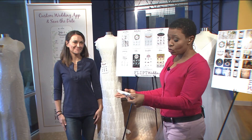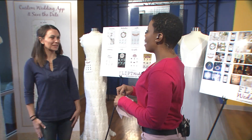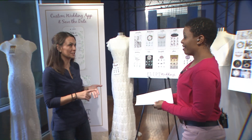We have Christy Jacks, owner of Flipped Creative and Flipped Wedding. One thing I have figured out about your app is this saves a lot of paper and a lot of money — because we can do everything digitally now. We can send the save the date, the invitation, the thank you, everything through text or email. Lots of print costs way down.